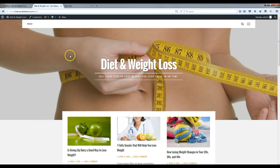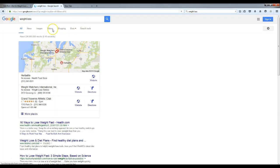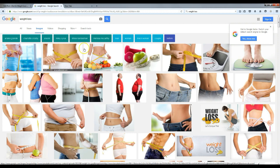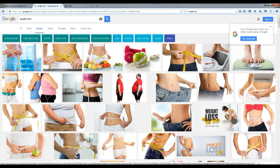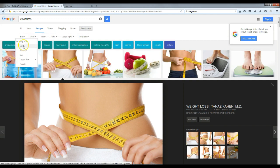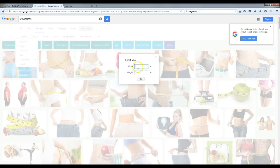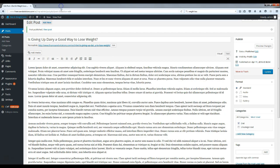Before we move on, let me show you where I get my images. Just go to Google, search your topic — like 'weight loss' — then click Images. You've got a bunch of images right there. Just right-click and save one. If you need a specific size, go to Tools, then Size, and click Large to filter for large photos. Or you can type in exact dimensions and it'll show whatever images are available at that size.